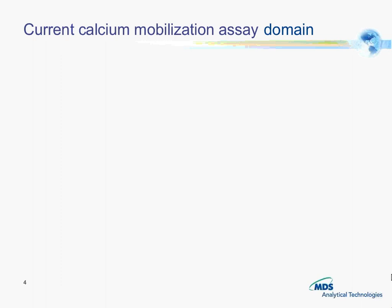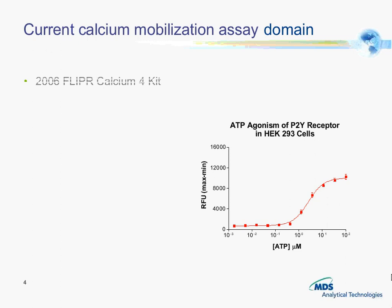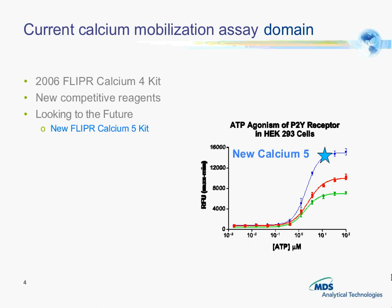In 2006, Molecular Devices introduced the Flipper Calcium 4 kit and it quickly became the gold standard. But there have been some new competitive reagents on the market recently. And now we are pleased to introduce our Calcium 5 kit, which has some significant increase in signal window.